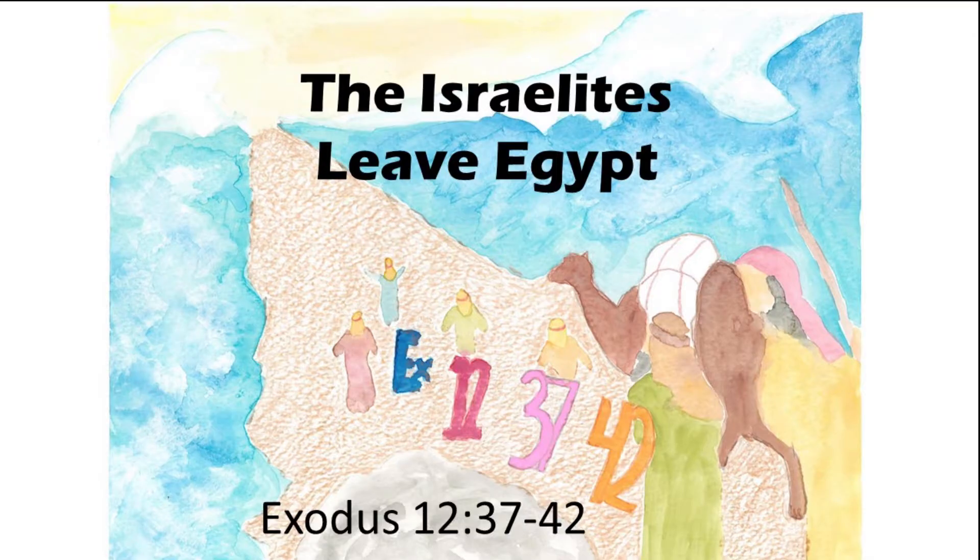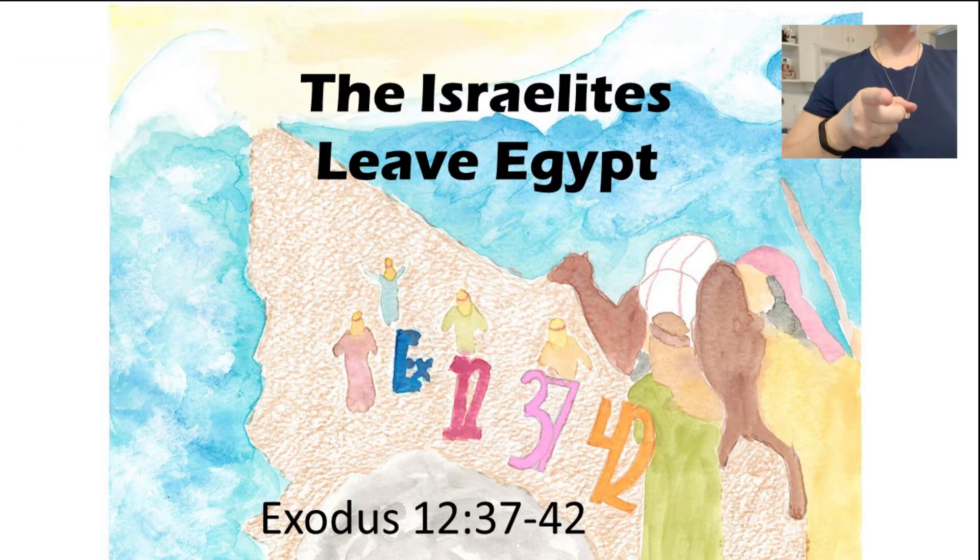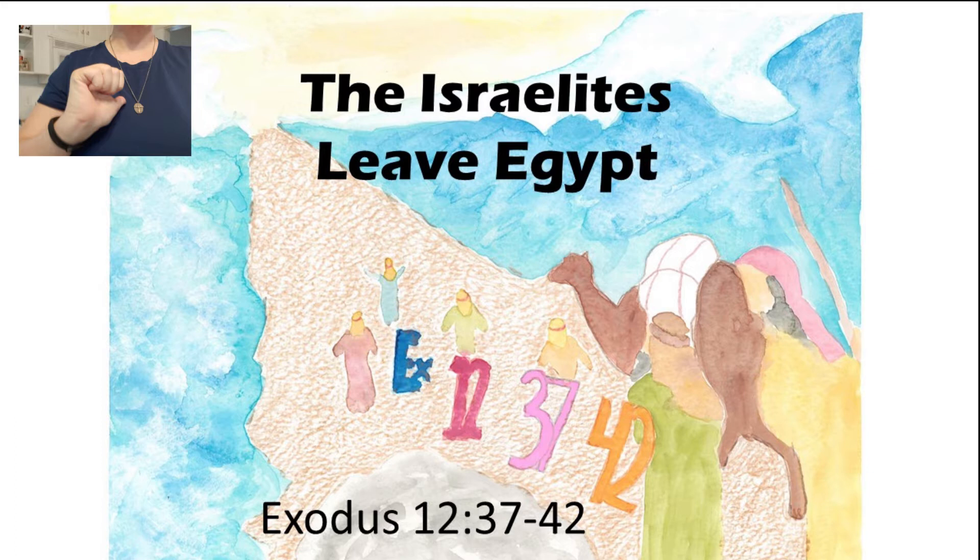The Israelites Leave Egypt is found in Exodus chapter 12, verses 37 to 42. Repeat after me: The Israelites Leave Egypt, Exodus 12, verses 37 to 42.